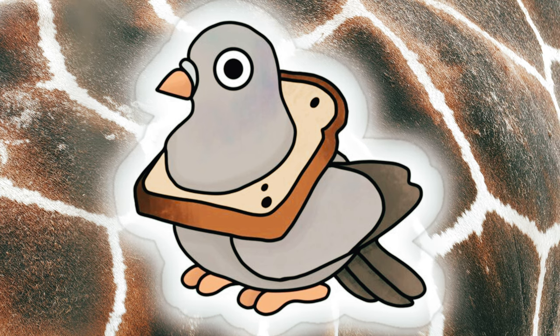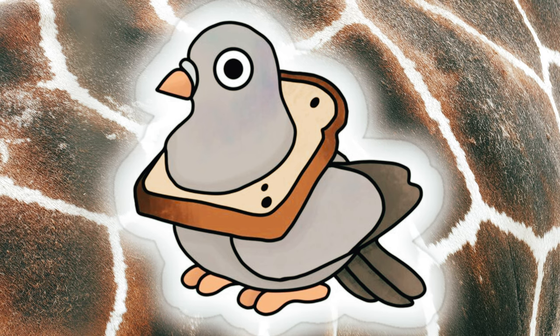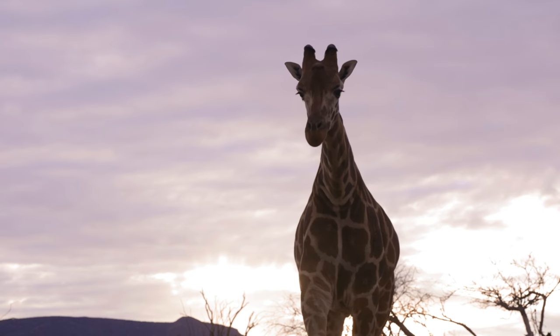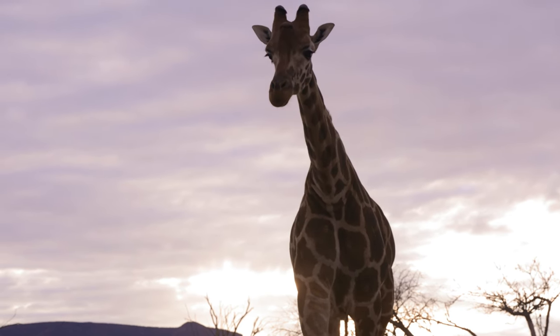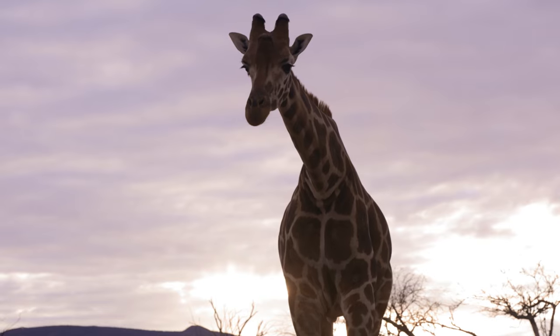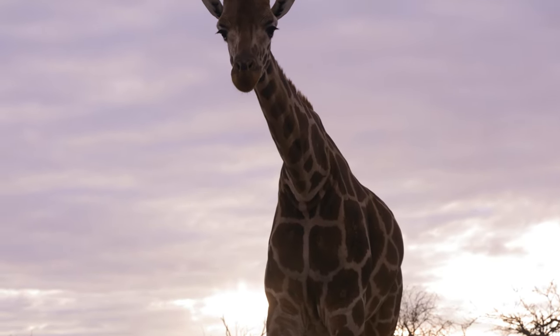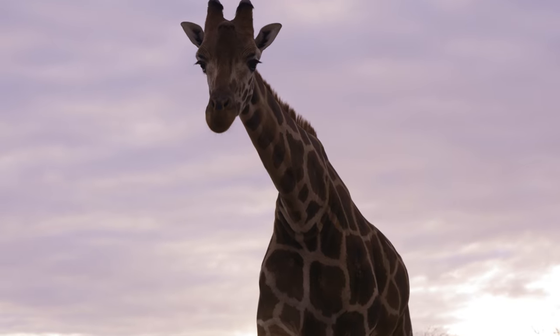How animals' senses reveal the hidden realms around us. You identify, what, 13 of them, including heat, pain, contact, flow, some vibration. We talked about echoes for a moment. Electric fields, magnetic fields.